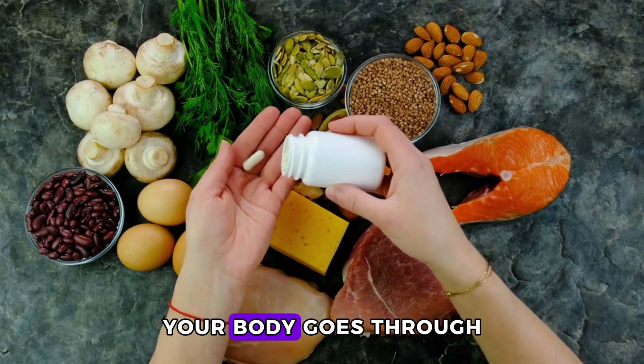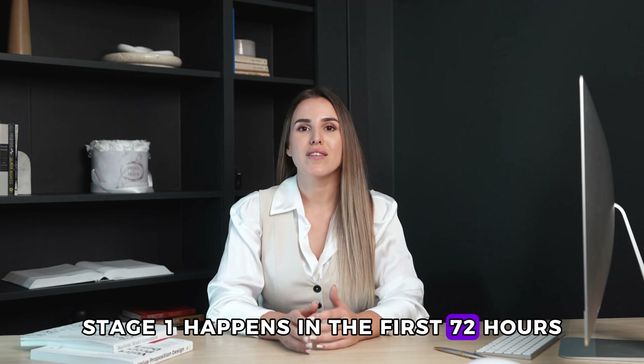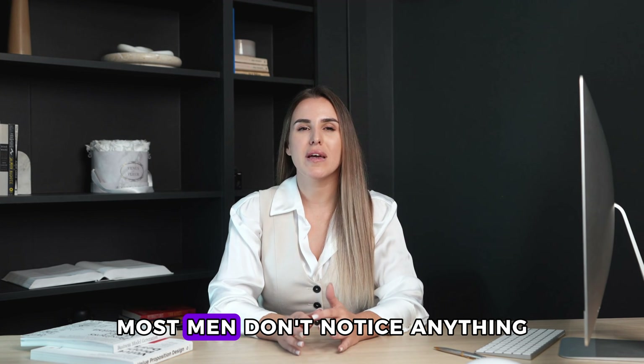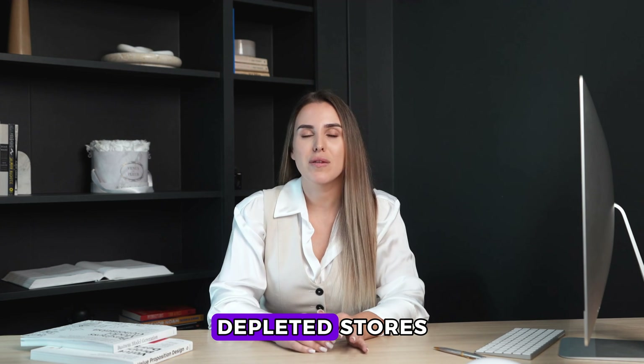When you take zinc for 30 days, your body goes through five distinct stages. Stage 1 happens in the first 72 hours. Most men don't notice anything. But at the cellular level, zinc is already replenishing depleted stores.